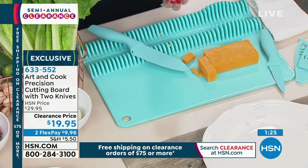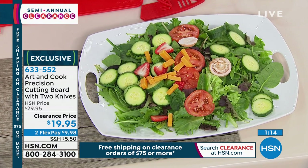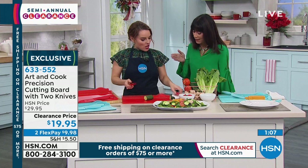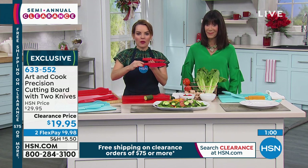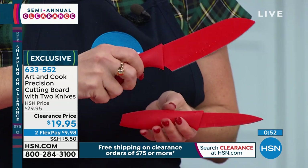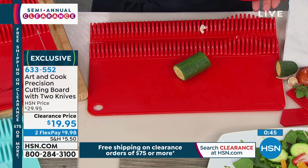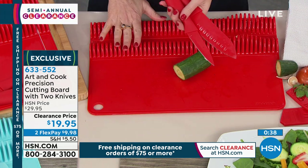A little over one minute remaining for everyone to take advantage of this today. It's the kind of item that once you get it home, you go: how did I live without this? Getting the precise cut every time — and think about the price. How much do you pay just for one Santoku knife? How much for one paring knife? You're getting both knives, ceramic coated, which is so easy to take care of and very lightweight. Plus you're getting the cutting board — I've seen cutting boards for $25, $30 in the store. $19.95 on FlexPay. Spend $75 on clearance and we'll ship everything to you for free.